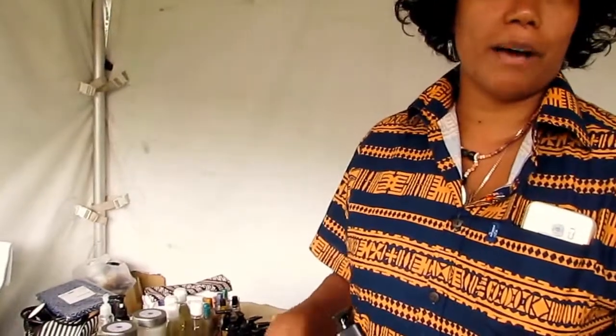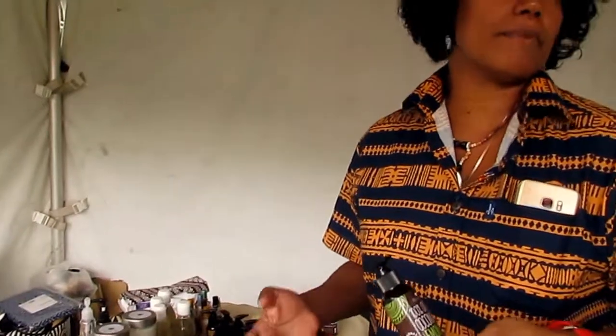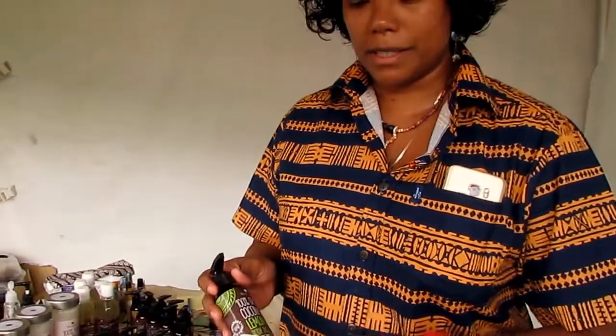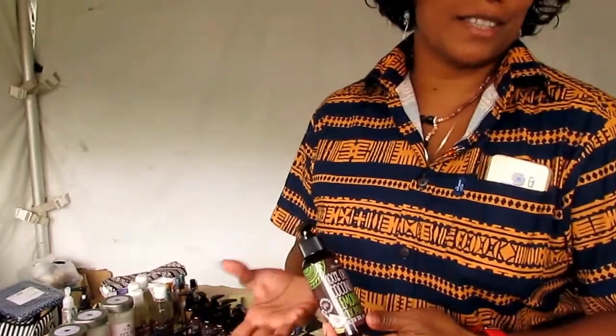This new packaging range — I decided to go down to having that rustic look just to represent that it's coming from the villages in Papua New Guinea. We've got over 100 farmers, and these farmers are very proud that these products do come from them.